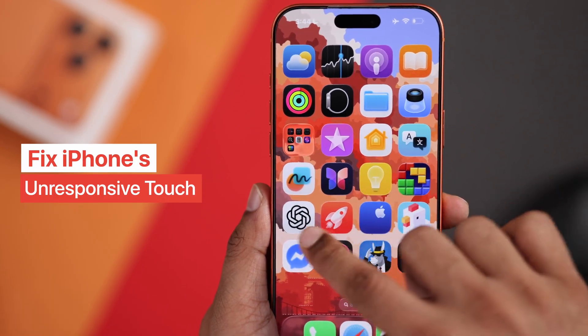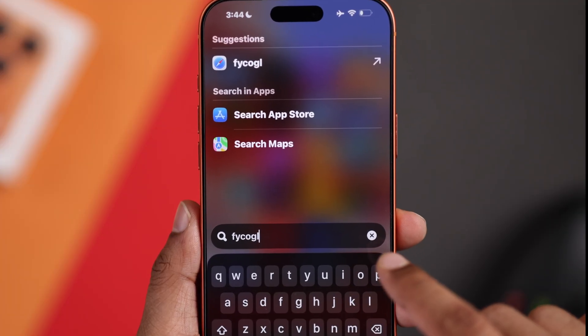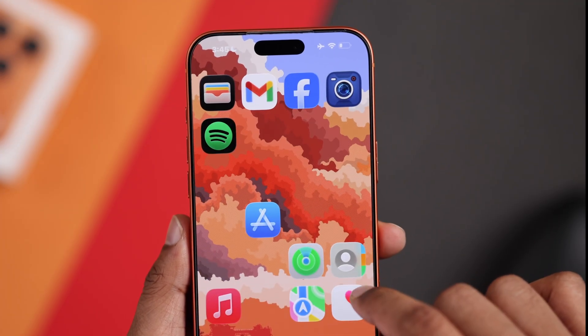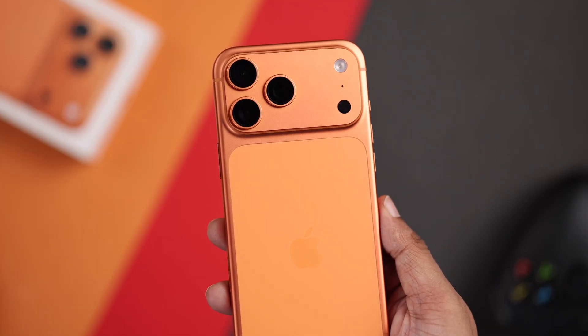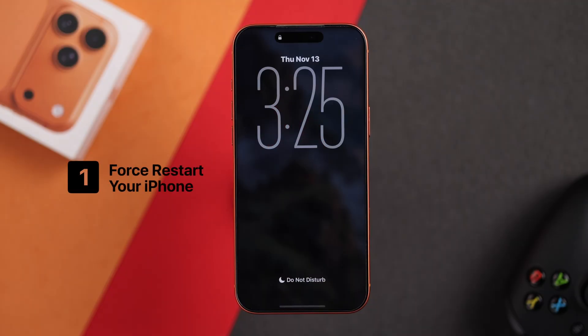If your iPhone's touchscreen is not working but the phone is on and you can't unlock it, or if the touch doesn't work sometimes and it's unresponsive, then don't worry. Here's how to fix your iPhone 17 Pro or Pro Max that's not responding to touch — whether the screen is not working at all or partially.